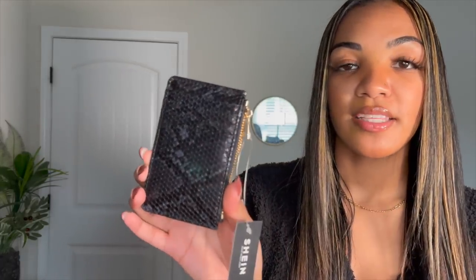Last but not least, accessories and shoes. First is a card holder slash wallet — I wanted something slim where I can organize my main cards in the front and have a little pocket for cash. It has a snakeskin print all around with a gold zipper. I love it so much — it's perfect for me since I like having just my necessities with me. And it's only a few dollars.